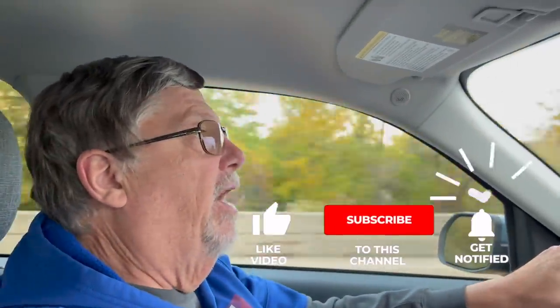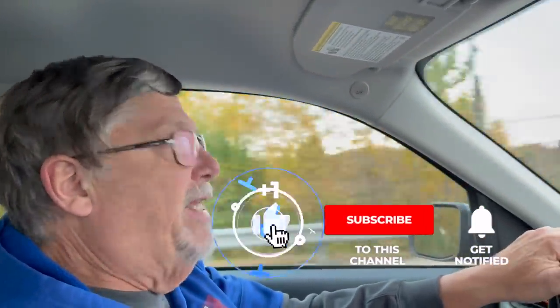Before we get into that though, I'd love for you to hit the subscribe button below if you haven't already done so. Also get that bell notification button below because that will get you notified when we put up future videos. And I'd love for you to hit the like button too because that will help us out immensely.